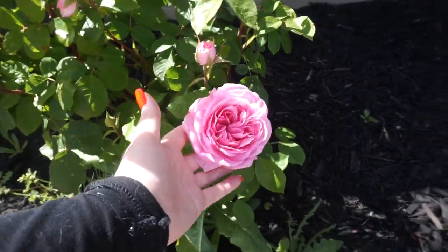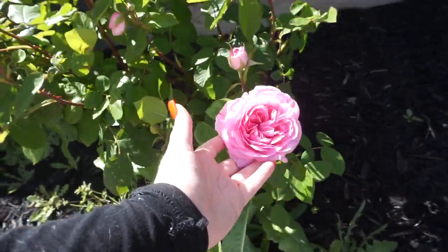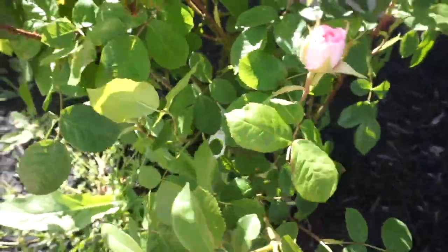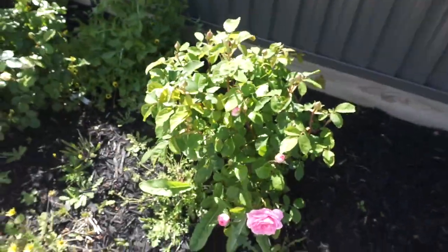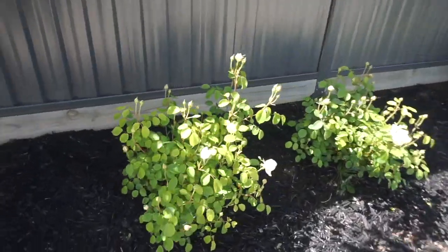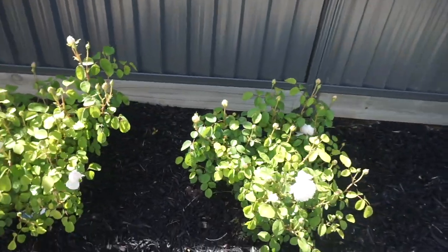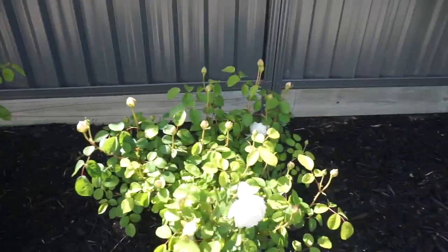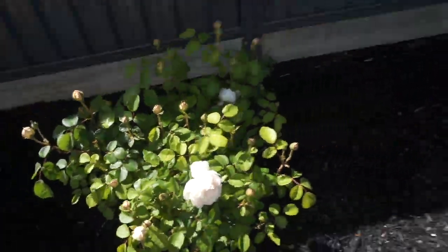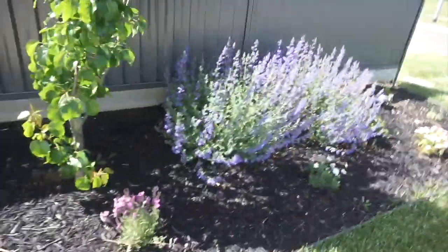Here we have this beautiful white or cream-colored David Austin, and then this one is my favorite — oh, it's so beautiful and it smells divine. This one is called Gertrude Jekyll. That one is absolutely stunning. Then these two are the same — they're kind of like a creamy color, really pretty. The weather has ruined them a little bit.